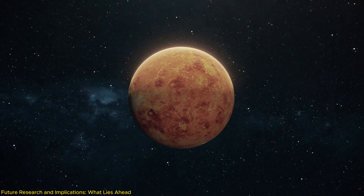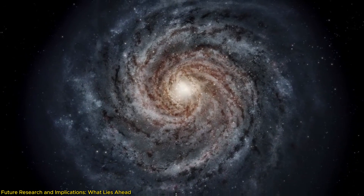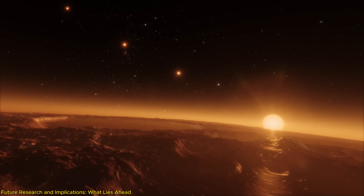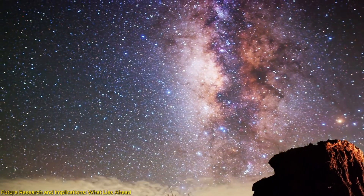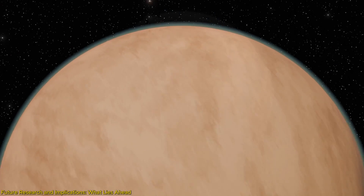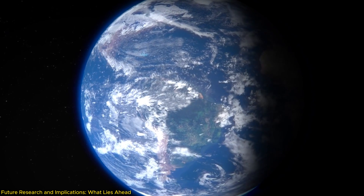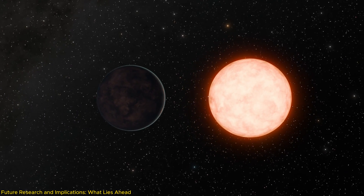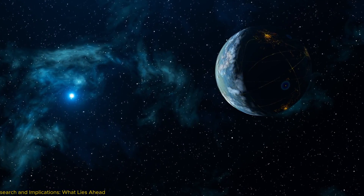The implications of these discoveries extend beyond this single exoplanet. Most stars in the Milky Way are red dwarfs like Gliese 12, and if Gliese 12b proves to have a stable atmosphere and possibly habitable conditions, it could suggest that many other red dwarfs might also host similar planets — dramatically increasing the number of potential locations where life could exist within our galaxy. Moreover, understanding how planets like Gliese 12b retain their atmospheres could also inform our models of planetary evolution and climate, providing insights that could have implications for Earth's future. Each piece of data we gather pushes the boundaries of our cosmic knowledge, bringing us closer to answering whether we are alone in the universe and how unique Earth truly is in its ability to support life.